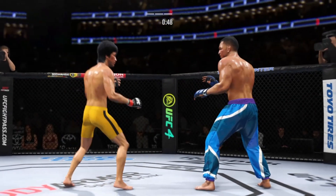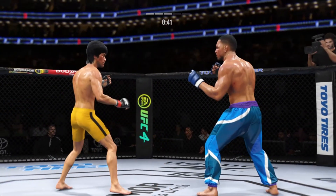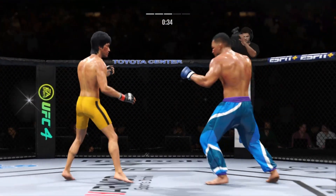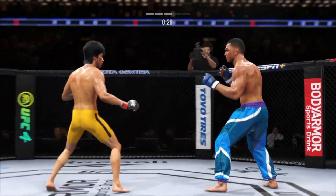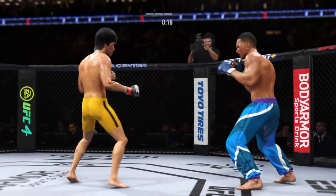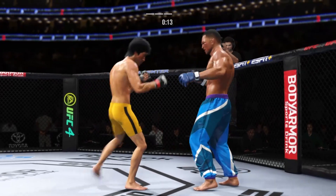Big punch lands over the top — how's he gonna follow this one up? Look at him drive his shin into his opponent's body. That left side is getting beat up now — look at the redness there. He needs to start looking to finish now because he's got his opponent hurt very bad.